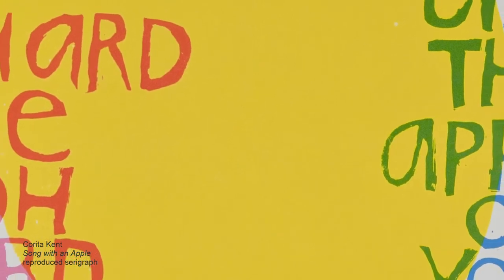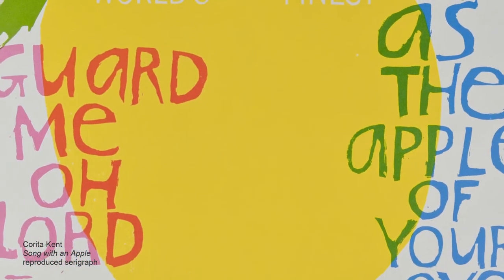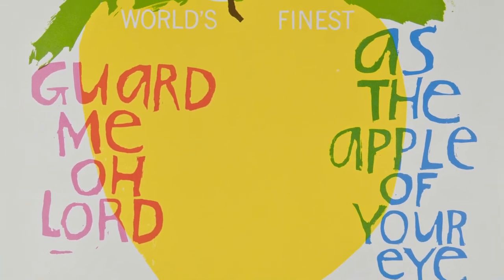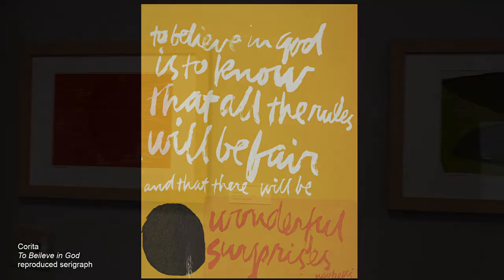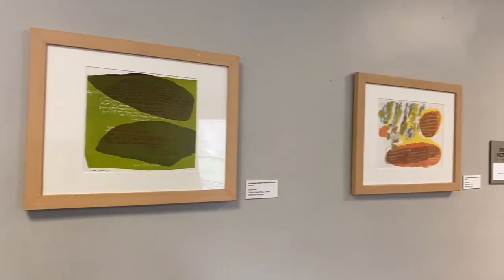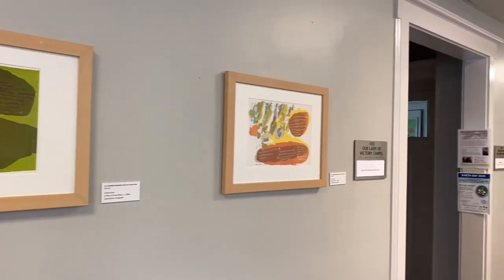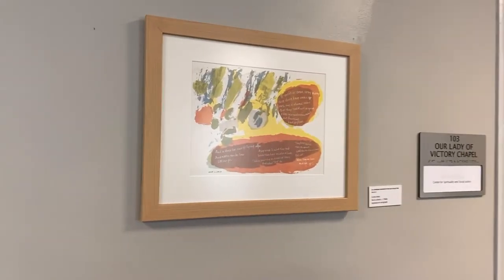Corita utilized the screen printing process, a method of printmaking in which ink is applied to paper through a mesh screen, except in the area where a blocking stencil is placed. In 1968, Corita left the order and moved to Boston. After 1970, her work evolved into a sparser, more introspective style, likely influenced by her secular life in a new city, as well as her battles with cancer. She remained active in social causes until her death in 1986. Additional works by Corita, as well as her students, can be seen on the first floor of Derham Hall, which highlights works featured in the Catherine G. Murphy Gallery 2015 exhibition titled Look at This and Look Again and See Anew.